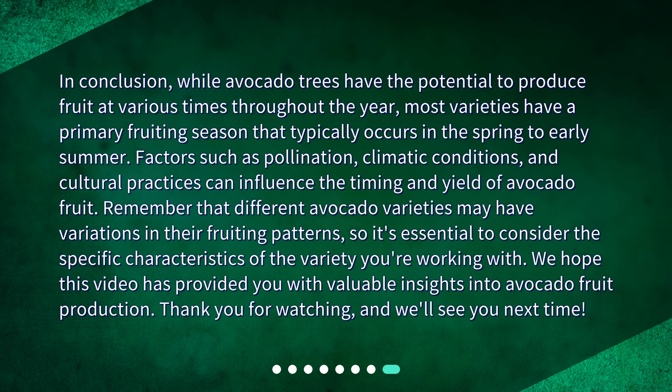In conclusion, while avocado trees have the potential to produce fruit at various times throughout the year, most varieties have a primary fruiting season that typically occurs in the spring to early summer. Factors such as pollination, climatic conditions, and cultural practices can influence the timing and yield of avocado fruit. Remember that different avocado varieties may have variations in their fruiting patterns, so it's essential to consider the specific characteristics of the variety you're working with.